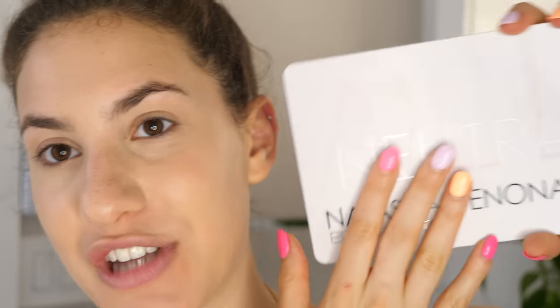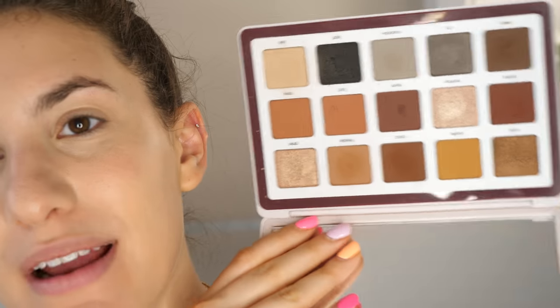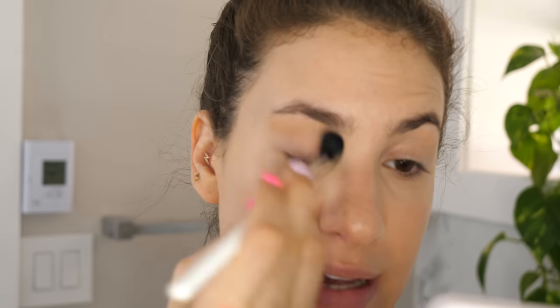Now it's time to do the eyes. I'm taking the most inspiration from one reference photo because I can really clearly see what the eyes look like, though they all have some version of this. For the actual shadows I'm using my Natasha Denona Biba palette — it has literally everything I need. First, I'm taking the shade Tusk, a nudish camel shade, and dusting it all over my lid from the brow bone down to the lash line to set any concealer.